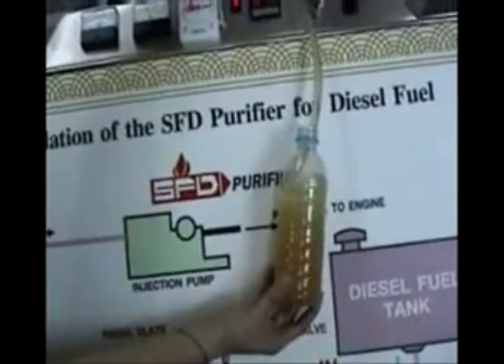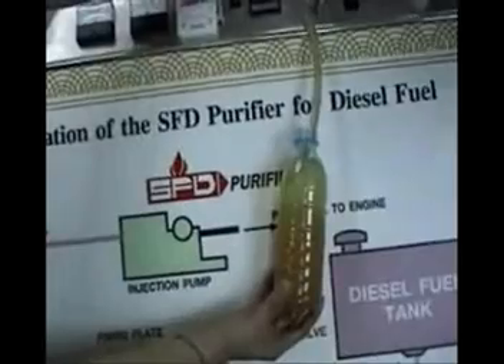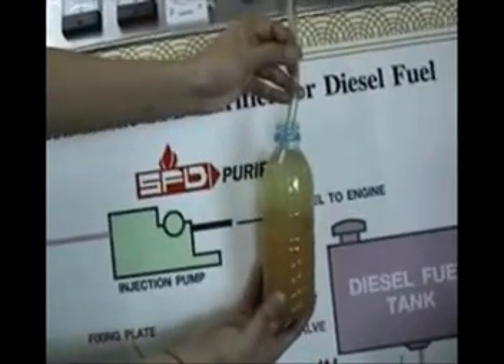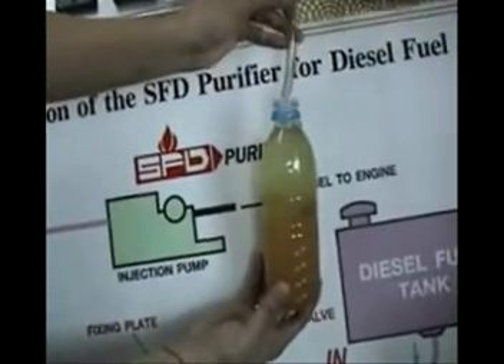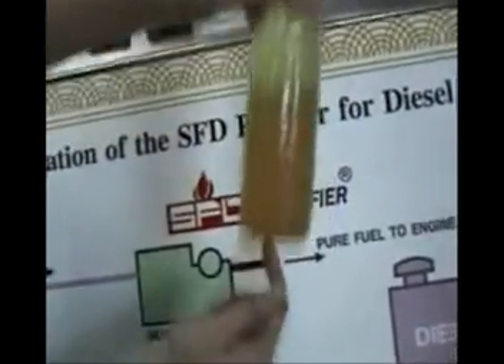Total maintenance of the SFD diesel purifier is a simple purging. As you can see, the SFD diesel purifier has removed all the water and contaminants that were poured into the fuel. This leads to fewer maintenance issues and longer engine life, with complete protection of the injection pumps.